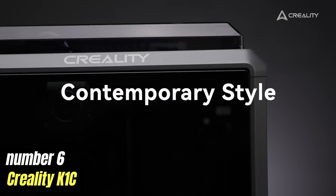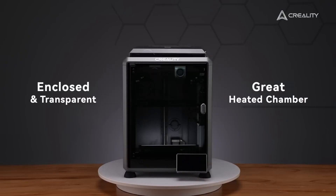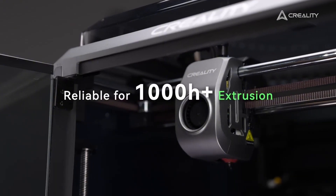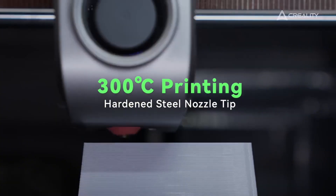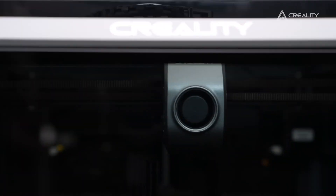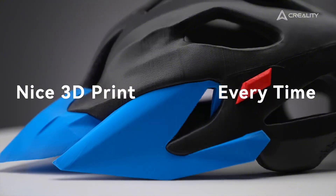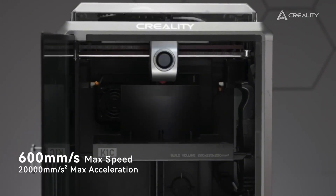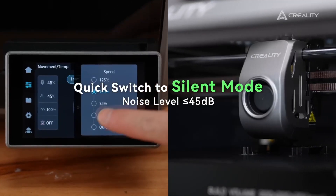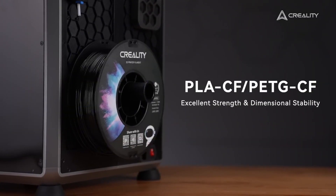Number 6: Creality K1C. The Creality K1C is a cutting-edge 3D printer that combines precision engineering with user-friendly features, making it an appealing choice for both hobbyists and professionals alike. One of its standout attributes is its print speed — the K1C is designed to deliver rapid production without sacrificing quality, allowing users to create intricate models in a fraction of the time compared to traditional 3D printers. Equipped with a robust build volume, the K1C enables users to tackle a wide range of projects, from small prototypes to larger scale designs. The printer's advanced slicing software simplifies the process of preparing 3D models for printing, offering a seamless experience for users of all skill levels.